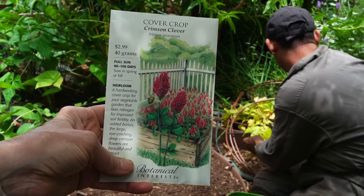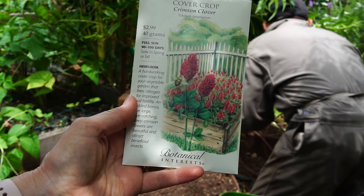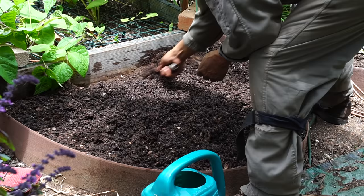We are going to prepare the bed and plant some crimson clover cover crop to replenish the soil with nitrogen. You can order these seeds from my affiliate link below the video.